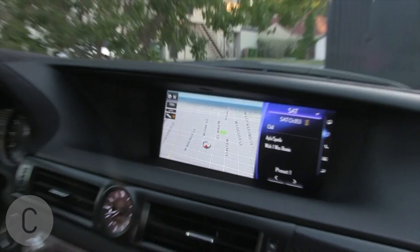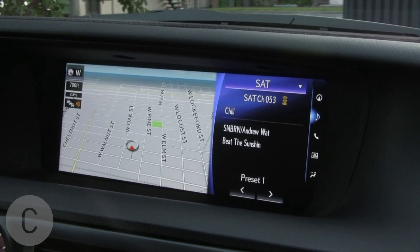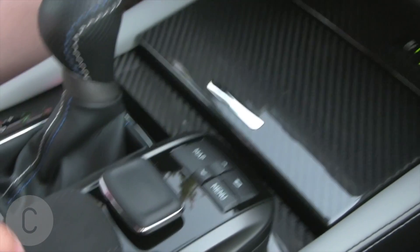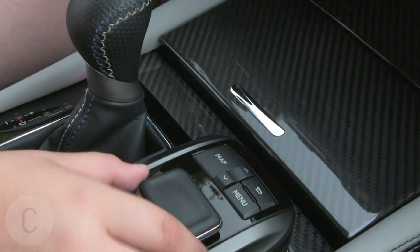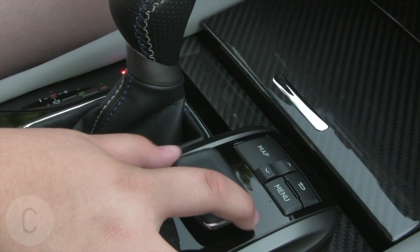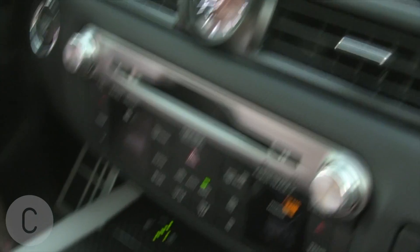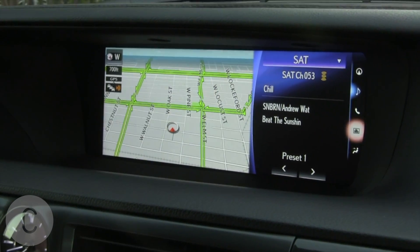The eighth thing is the 12.3-inch screen. You can see and do more — it's really big. Sorry to anyone who likes to touch the screen, but this one is not a touchscreen. I wish it was a touch screen, but it's not.